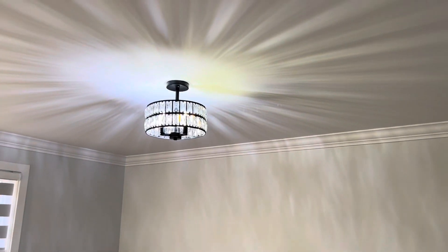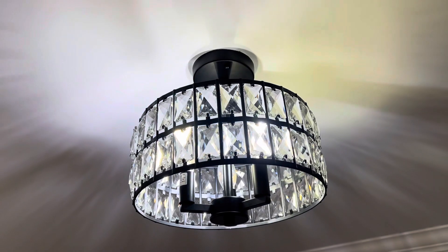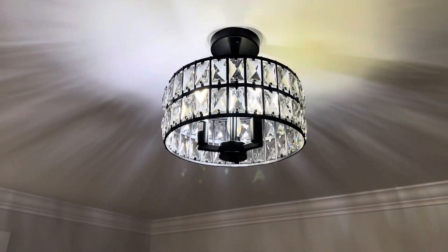So guys, this is it, and then we go to the master bedroom. The light is not as bright, but this is the chandelier — I actually featured this on my channel a while back in the summer. So this is the master bedroom, and this is the closet for the master bedroom.